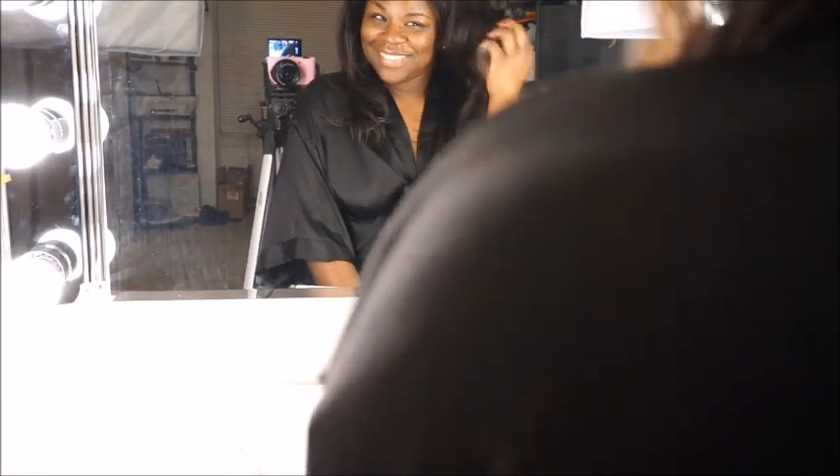Hey guys, welcome back to my channel. This is Reese, the Psych PA, and today we are doing something a little bit different. I'm going to be talking to you guys about self-care and showing you guys my routine, so let's get started.